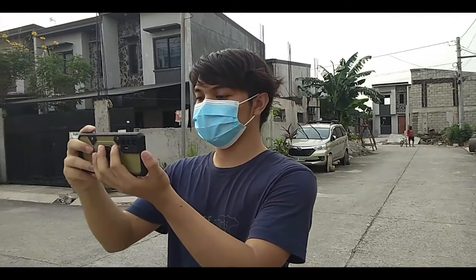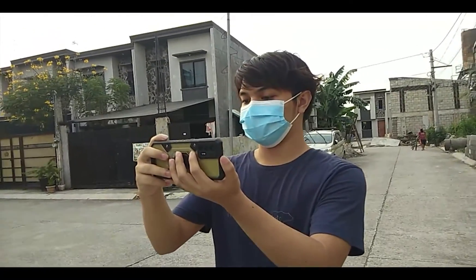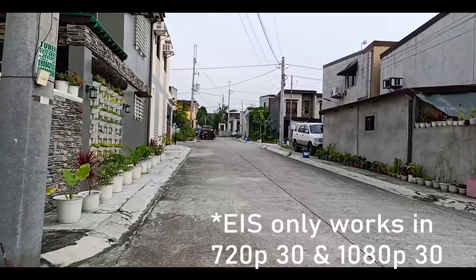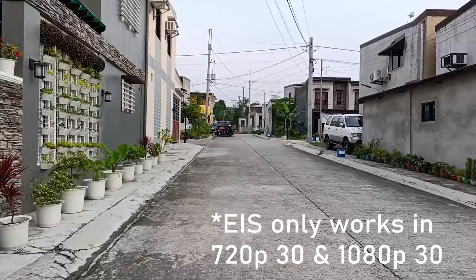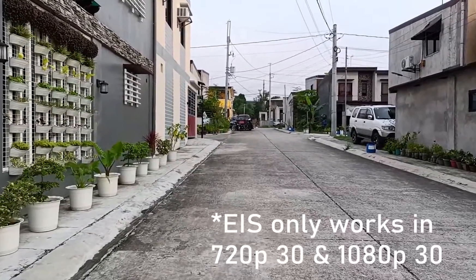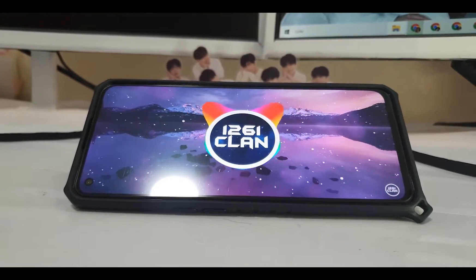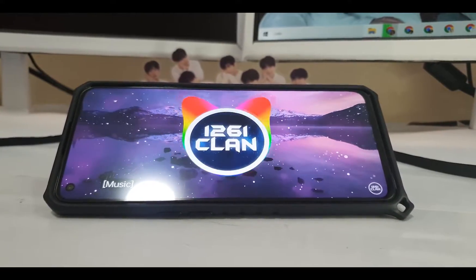Is the phone worth it? Definitely a yes for me — a mid-range price for a good sensor. The lack of OIS is the only downside, but for 12,000 pesos, it is expected. Let me know your thoughts in the comment section below.